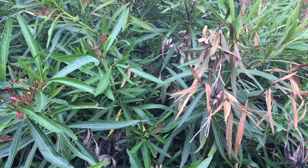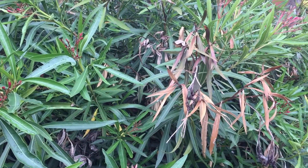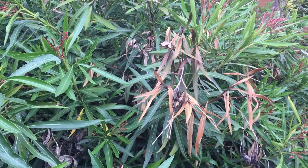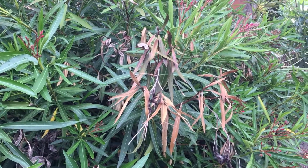Unfortunately there's no known treatment for the disease. You can cut out infected areas to make it less obvious, but it will not save the plant. It will continue to get worse and the plant will most likely die.